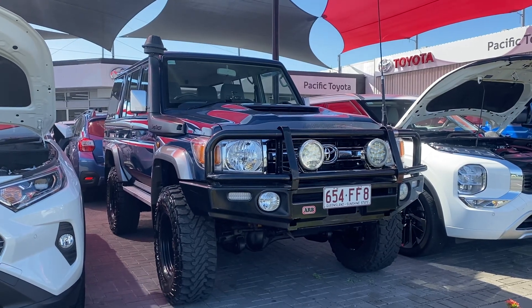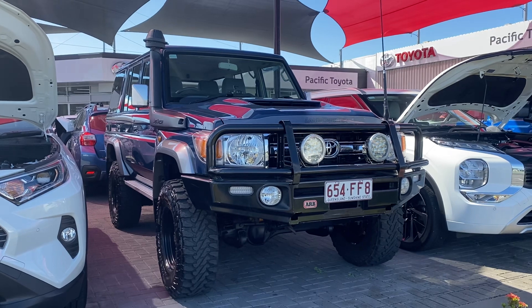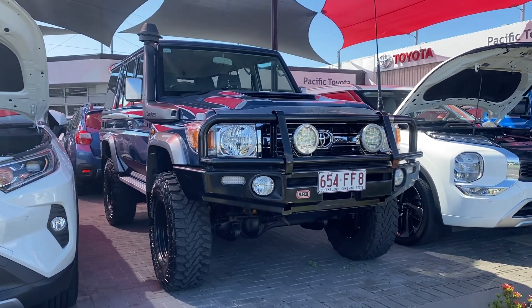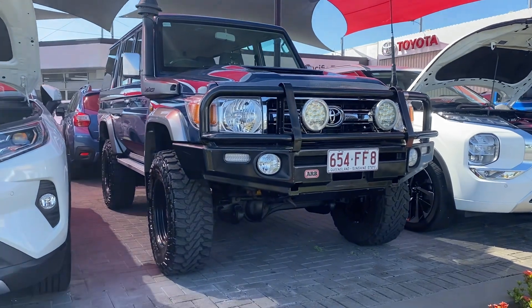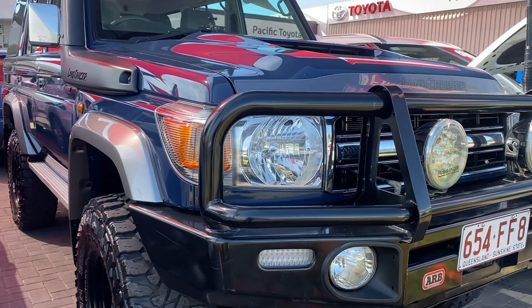Hey Jared, good morning! Welcome to your virtual tour on the 2017 Toyota Land Cruiser GXL 76 Series that you inquired on. In this virtual tour I'll be going through all the interior and exterior of the car, pointing out any scuff marks or any marks that need to be noted at first point of sale.